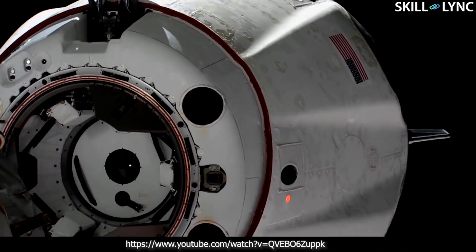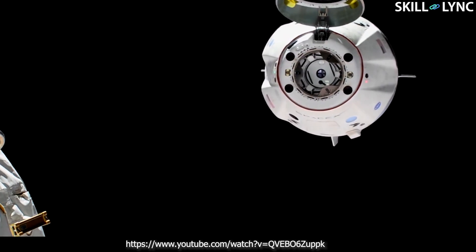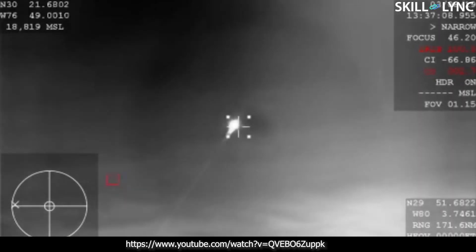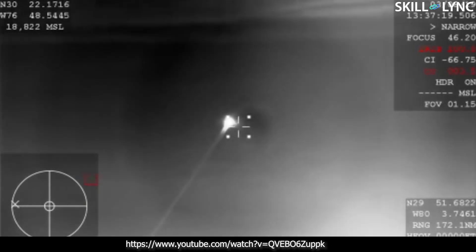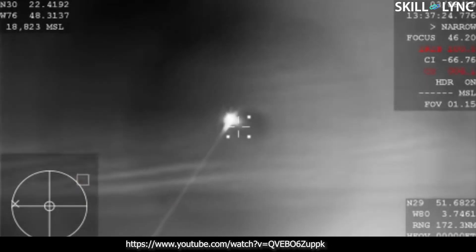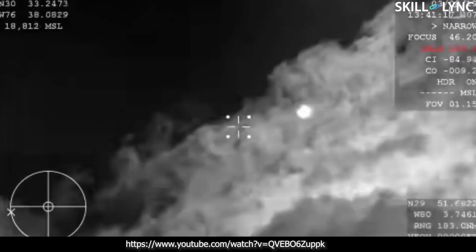During re-entry into the Earth's atmosphere from space, the astronaut capsules had no control surfaces. Hence it was impossible to control where they would land during re-entry. To overcome this, extremely meticulous planning was done during the de-orbiting burns of the capsule so that it would land only in friendly territories.